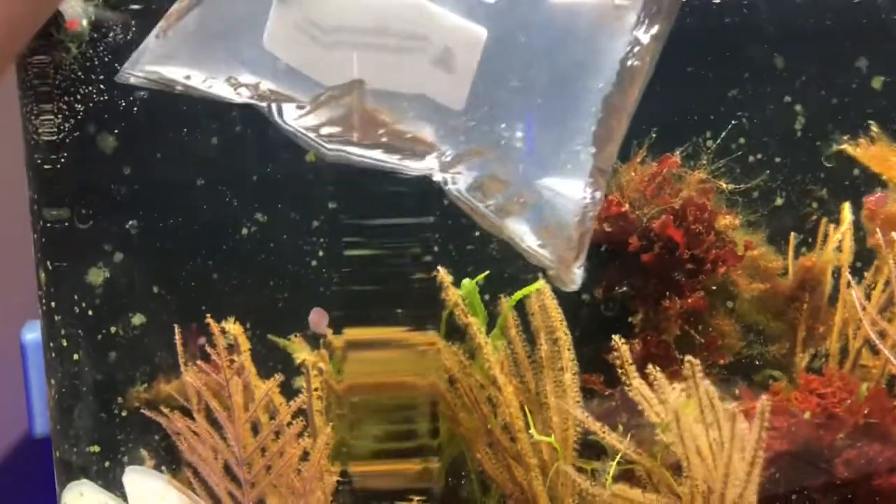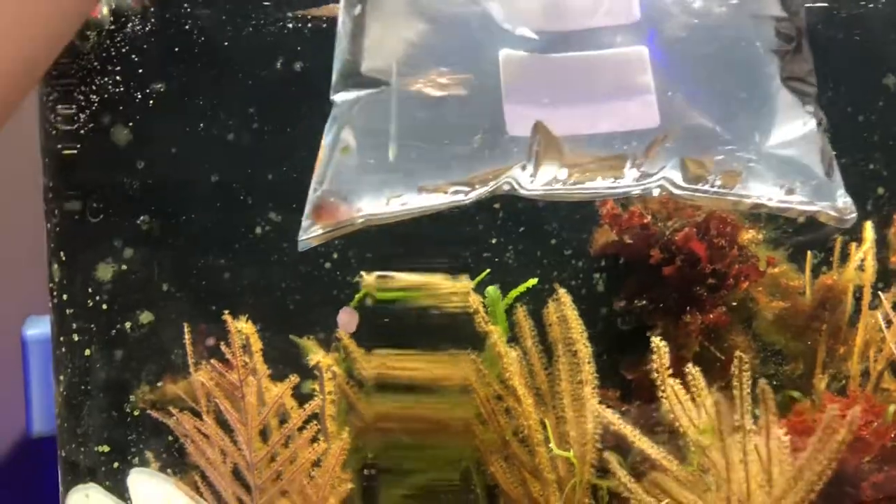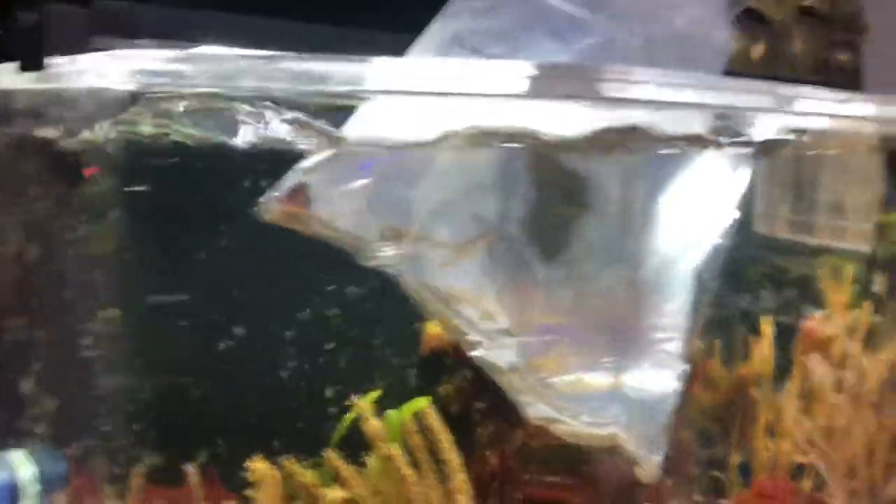We will get started with a drip acclimation. I'll try to get a video of him in the aquarium after I release him - not exactly sure that's gonna happen because he might go hide for a bit. Other than that, I'll be back here shortly hopefully to show you this guy.